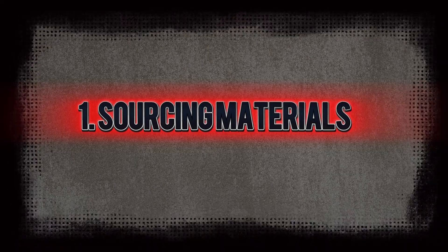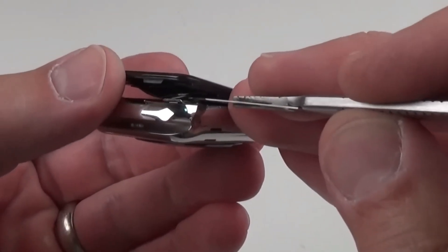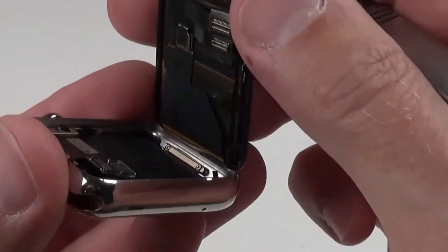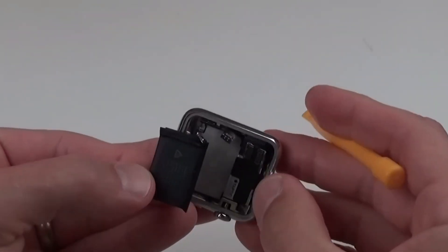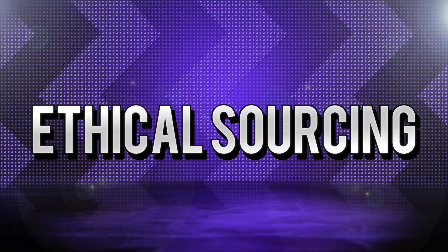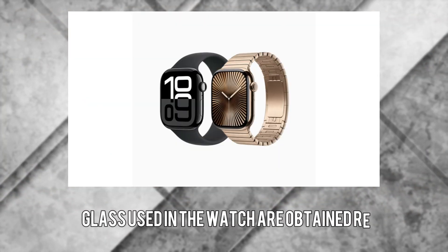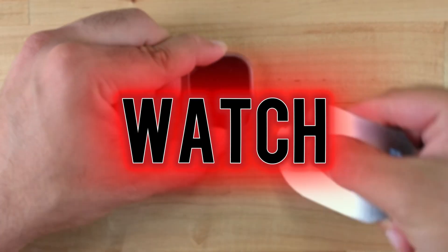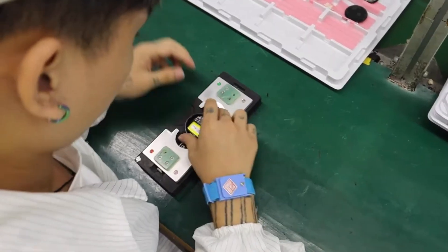The journey of the Apple Watch begins with sourcing the finest materials. Apple is dedicated to sustainability and ethical sourcing, ensuring that the metals, ceramics, and glass used in the watch are obtained responsibly. This commitment not only enhances the quality of the watch, but also aligns with Apple's broader goal of minimizing environmental impact.